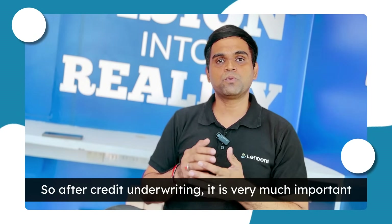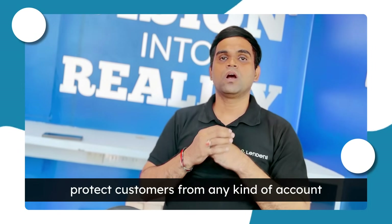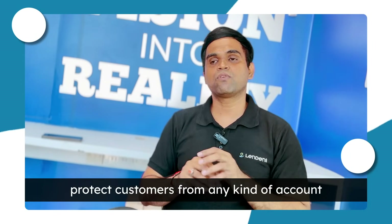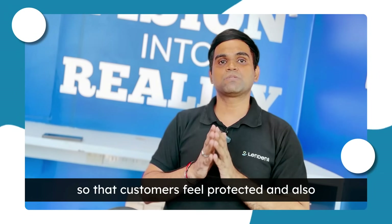After underwriting, it is very important that the customer should be protected from fraud. AI systems are being used to protect customers from any kind of account fraud or identity fraud, so that the customer feels protected.